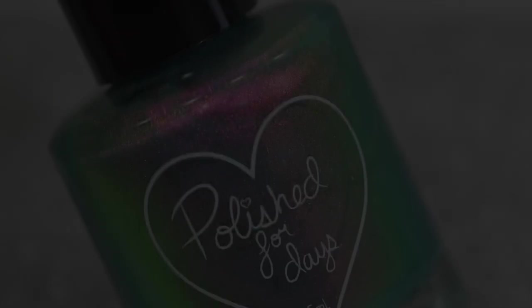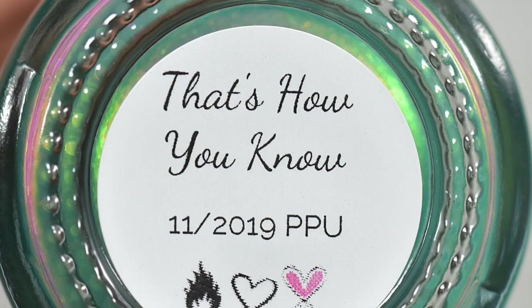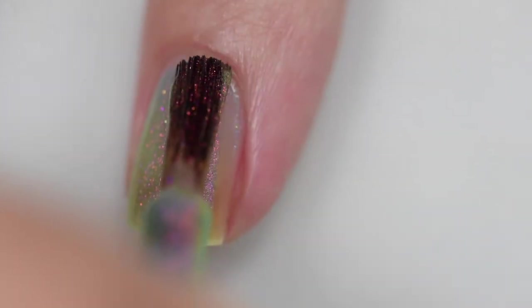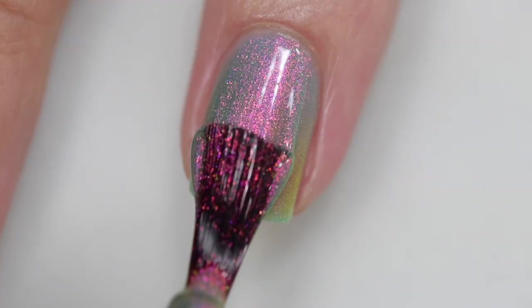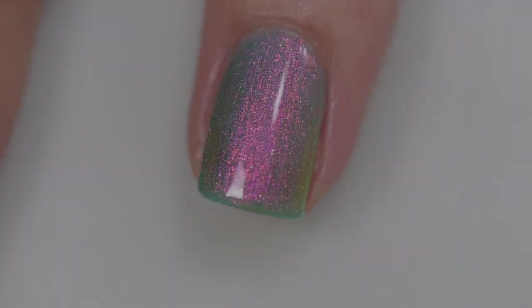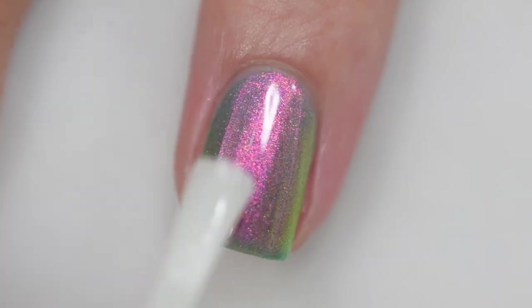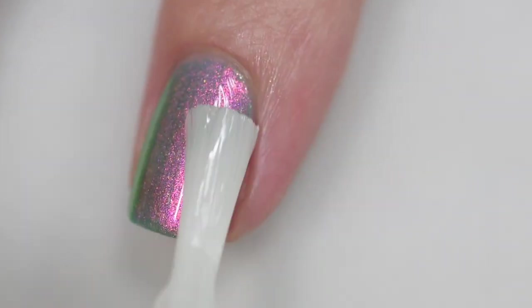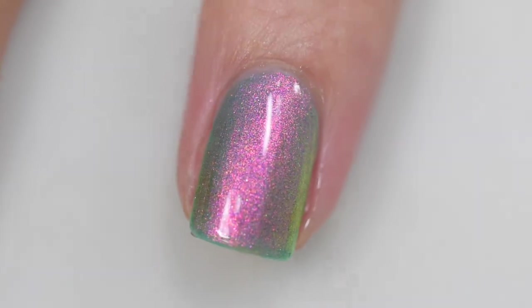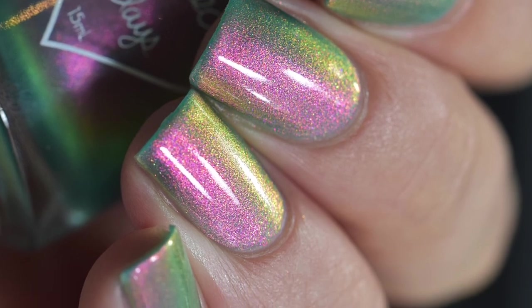This next polish is from Polished for Days and it's called That's How You Know. It's described as a teal paste packed with pink to green shifting iridescent microflake shimmer. It's going to sell for $12.50 with no cap. My swatches show two coats and a glossy top coat — I reached opacity because my nails were short, but if you have longer nails you might want to go in for a third coat. This polish glows and shifts through so many different colors — it never looks the same in different lighting.